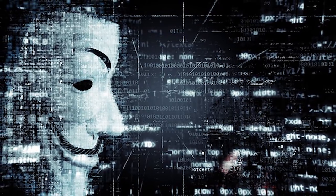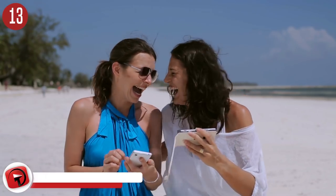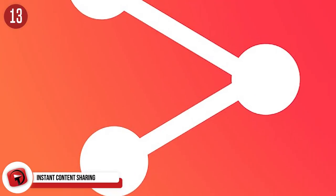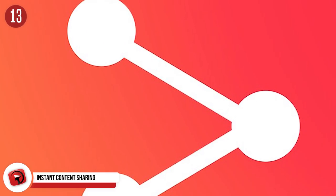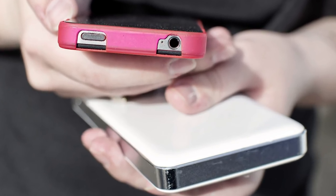Your password changes all the time, making it difficult for someone to access it as long as you don't tell them the secret. Number 13: instant content sharing. If you're an Android user and want to be able to share your content immediately, we have good news. All you have to do is tap the share icon in any app, select Android Beam from the share options, then put two devices together back to back for a few seconds and your content will be shared.